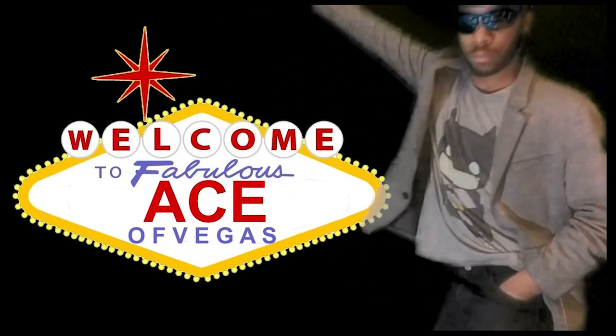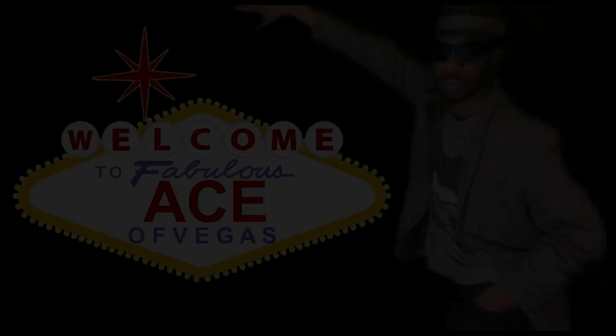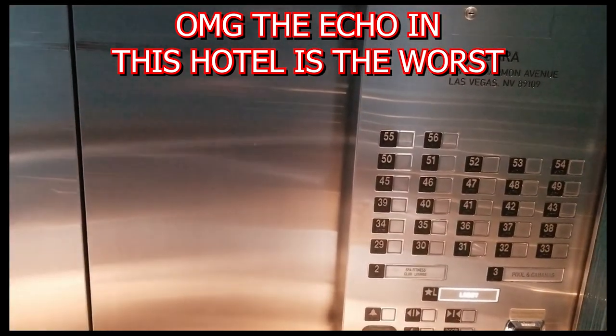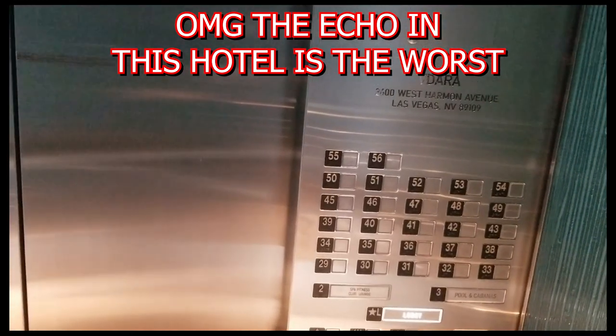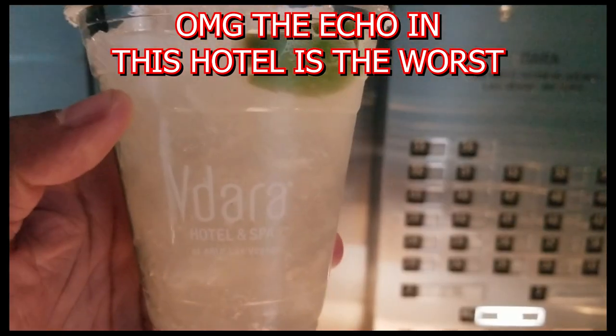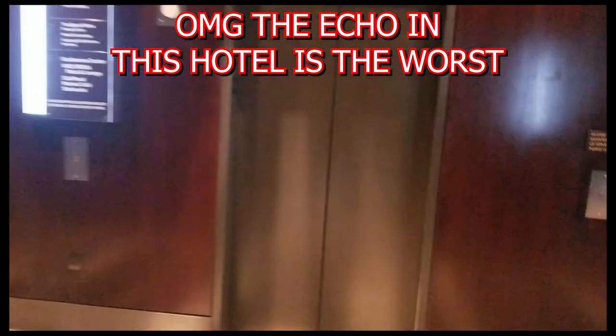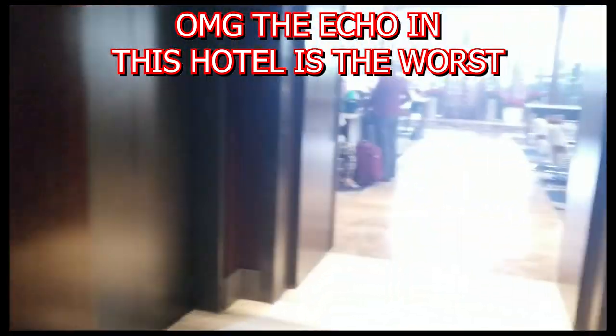It's the Ace of Vegas. Hey, it's Madison Sharks, Ace of Vegas here, and I hope you're doing well. For today's video, we're actually going to take a good look at the Vandara Hotel Spa. I haven't actually done a walkthrough of this hotel before, so I look forward to it. Let's get started.